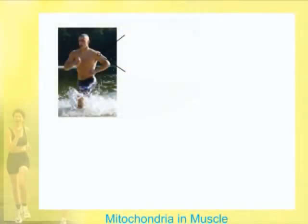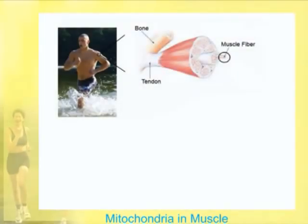So if we look at an athlete's muscle, and we get smaller and smaller and keep looking at it, the bone would be here in the tendon, and then it moves into the striated or skeletal muscle. It gets smaller and smaller, and we get into muscle fibers.